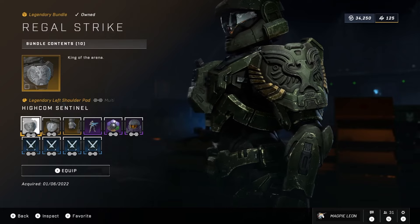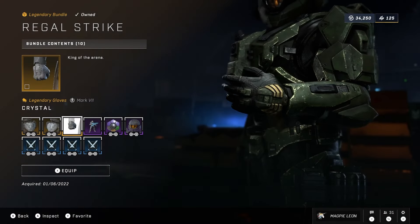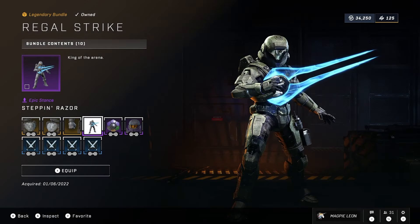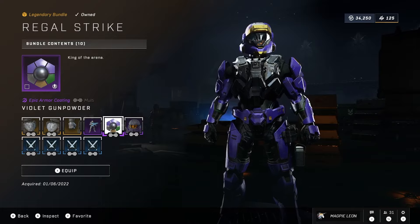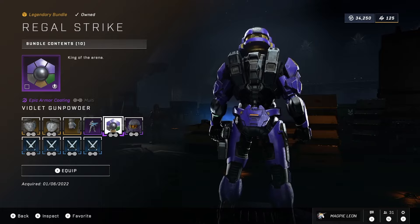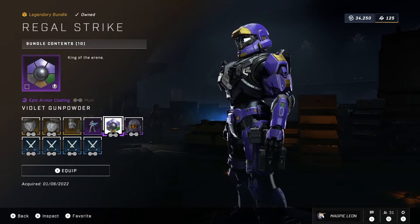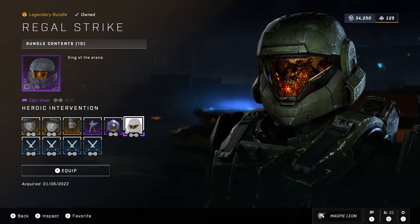Our next bundle is Regal Strike. This gives you the High Comm Sentinel shoulder pads which can now be used on every core. You also get the Crystal Gloves which are pretty decent. You get the Stepping Razor Stance which is one of the very few where your spawn actually has an energy sword equipped. The Violet Gunpowder armor coating is pretty decent, though my only personal issue is I feel like there's a few too many colors. I would much prefer it if it was just purple and gold but instead there's random blotches of grey and even little bits of green. We also have the Heroic Intervention Visor and the Pioneer Group Zeta Emblem.